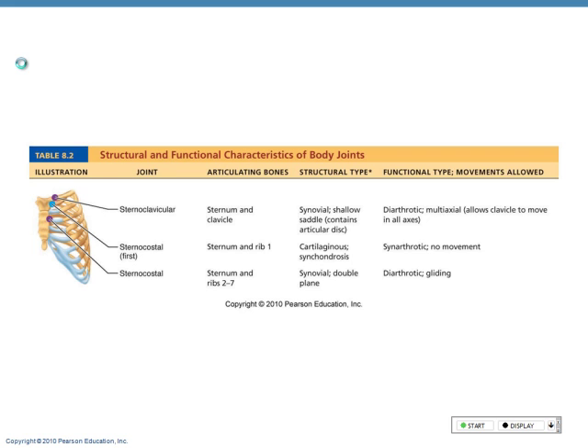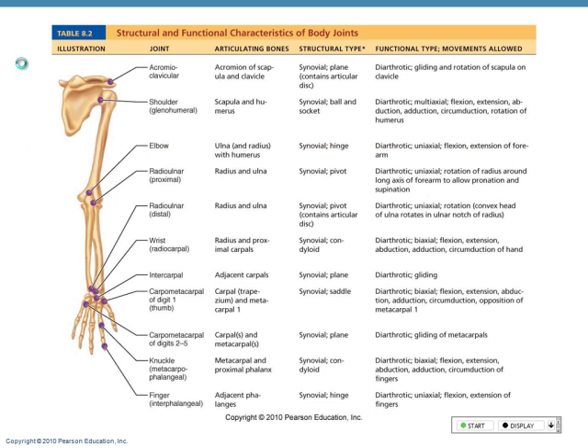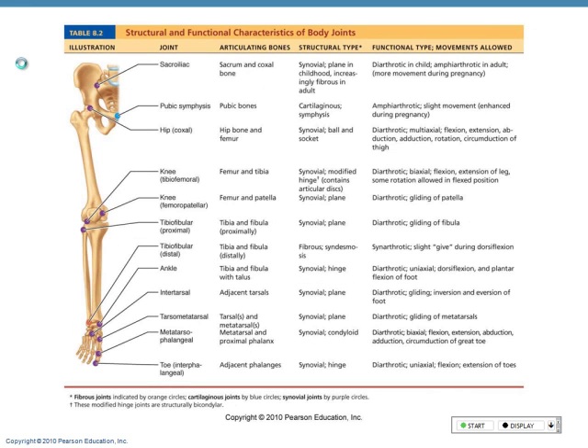Sternoclavicular — sternum and clavicle. Sternocostal — that's the costal cartilage between the ribs and the sternum. Intercarpal, radiocarpal — between the radius and the carpals. Once you learn your bones, these are kind of a no-brainer.